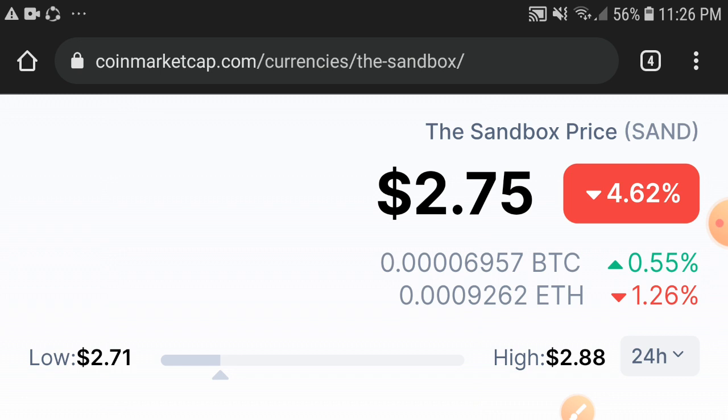Looking at the price update, 2.75 cents is the current price of the Sandbox token in the market. On the other side, if we talk about the changes, a negative 4.55 percent change is occurring.